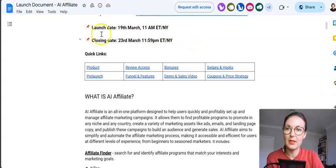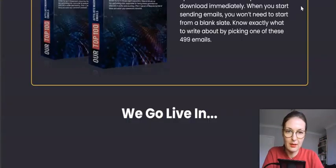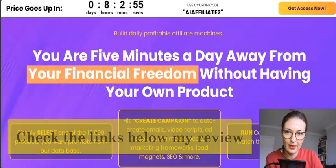This product goes live today on the 19th of March at 11 a.m. New York time. However, at 10 a.m. New York time the vendors will be holding a special webinar with a special deal — some extra benefits added for those who attend, including extra bonuses and a great bundle deal offer.